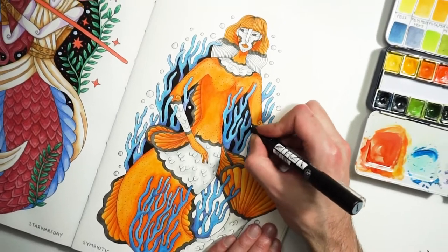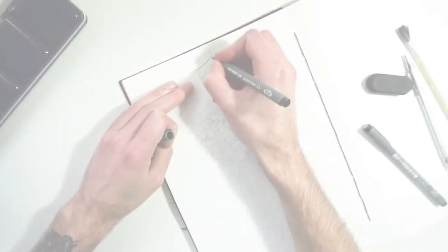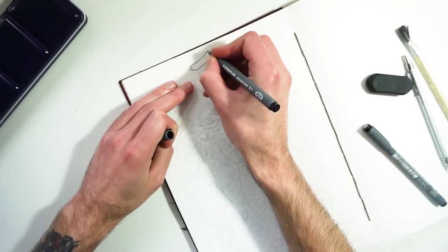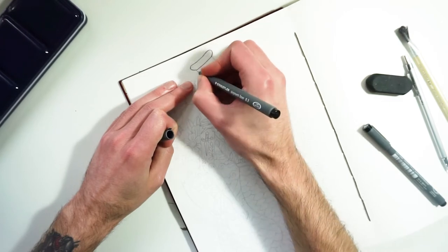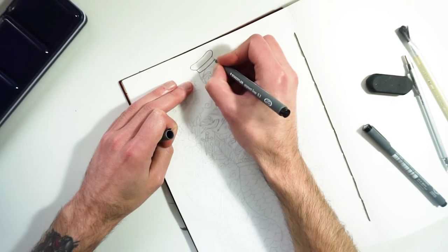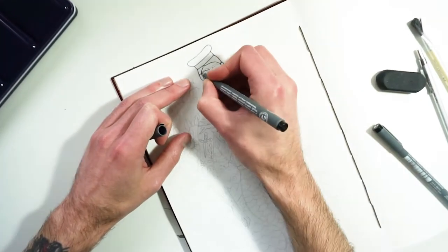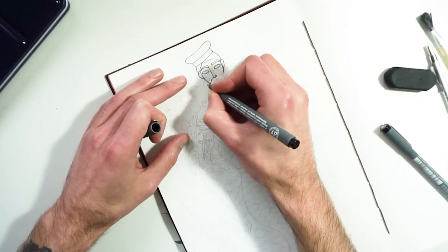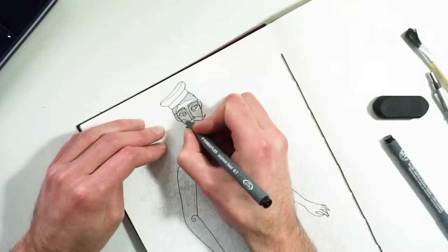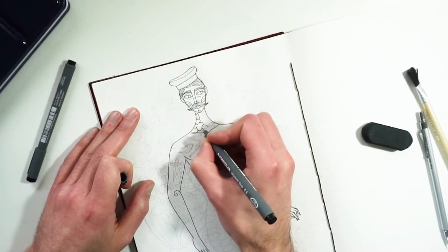The day 6 prompt was Doodle. For this illustration, I drew a sailor tattooed merman who has all these doodle tattoos on his torso. Initially I wanted to create only the line art, but I couldn't help myself and decided that I will make a monochromatic coloring for this merman.